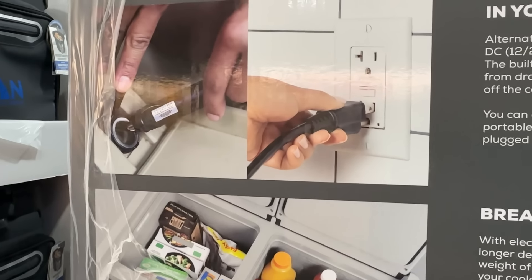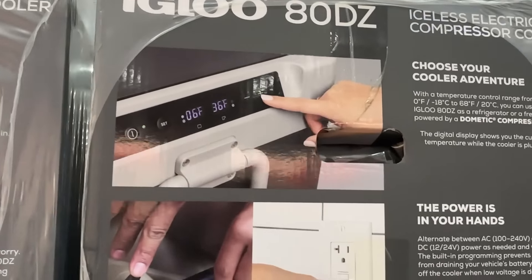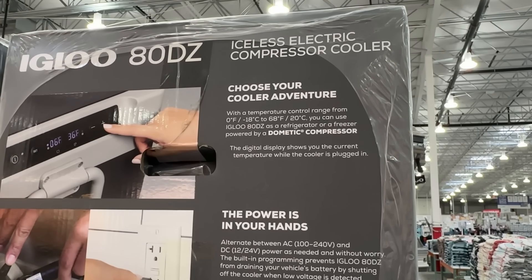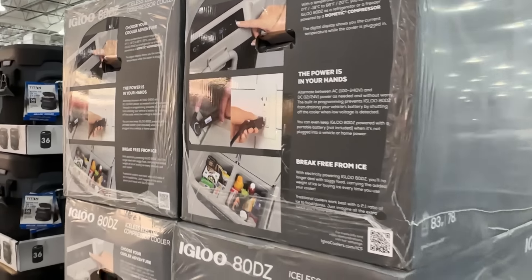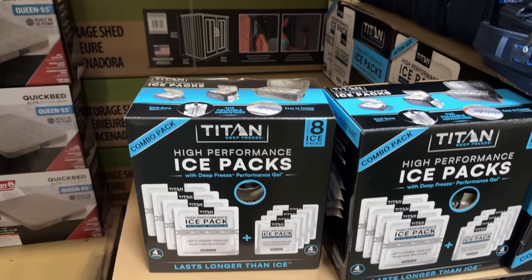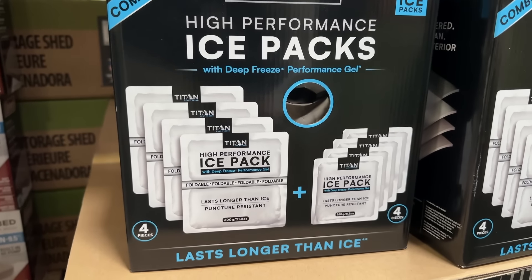For keeping your food cold, Costco has their full selection of coolers out for the season. I wanted to point out the Igloo 83-quart Dual Zone Active Cooler — a direct competitor to the Dometic CFX coolers at nearly half the price for the same size. In fact, Dometic makes the refrigeration part of these Igloo units. These are basically portable refrigerators that can even be used as a freezer with no ice needed. They do need to be plugged in — there's no onboard battery — but you can plug them into a regular outlet or a DC cigarette lighter port in your car, truck, RV, or portable power station.